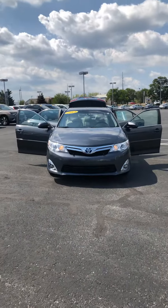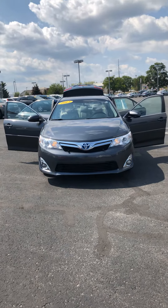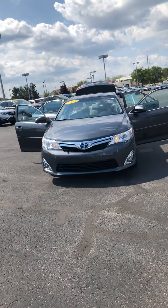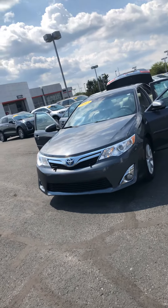Hey Shayon, this is Jacob from Firelands Toyota on 904 East Rub Road. Today I wanted to do a quick walk-around video of a 2012 Camry XLE Hybrid. The one you originally inquired about was sold, but this one is a similar body style and a little bit better of a trim package as well.